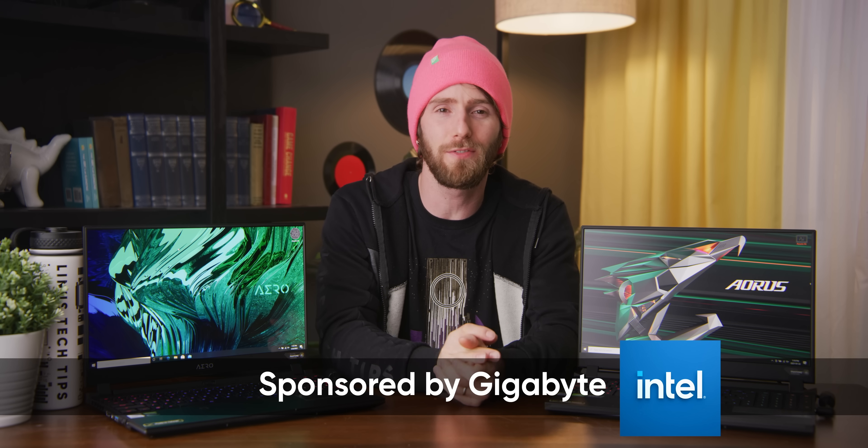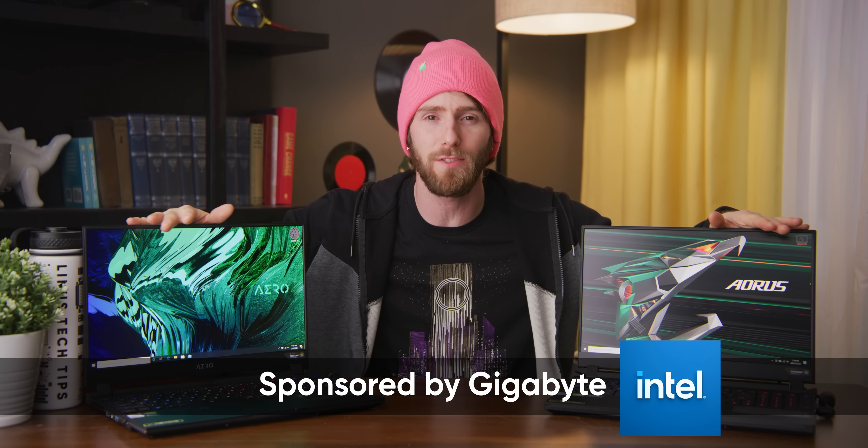Huge thanks to Gigabyte for sponsoring this video and sending us the first batch of laptops that we can use to actually test the all-new RTX 3000 series mobile graphics cards.